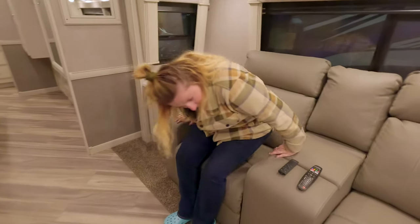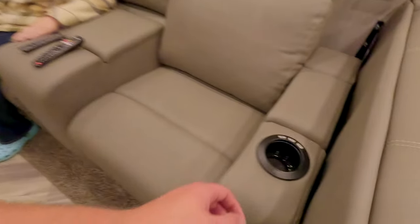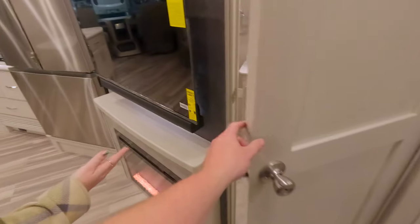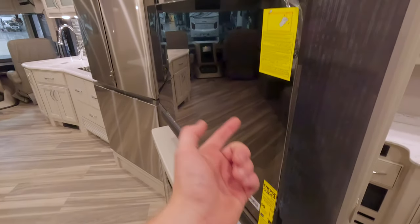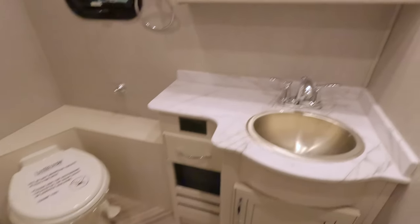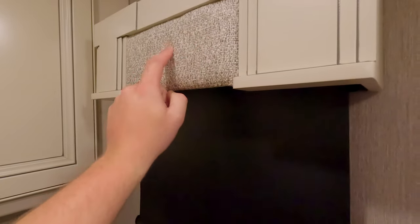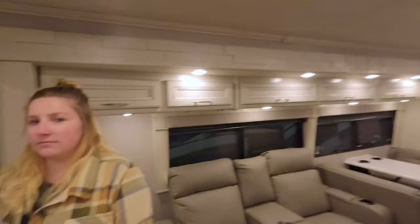Those seats are always very comfortable. You also have a little USB and some extra space in here for whatever you need — blankets, whatever. Up until this point it's about exactly the same as what our Holiday Rambler will look like, which is very nice. The camera shut off so we got some time to let it cool down. This is a nice TV. This bathroom is pretty good — we've seen this before. I love this material for the valances.